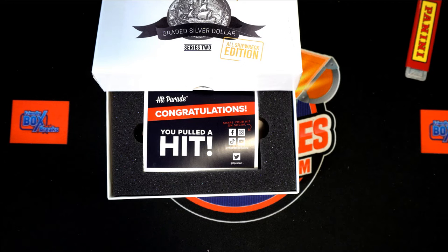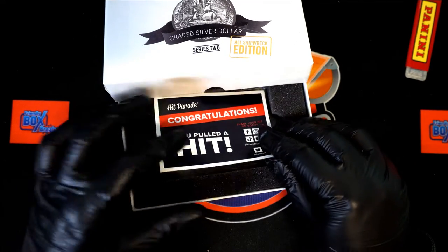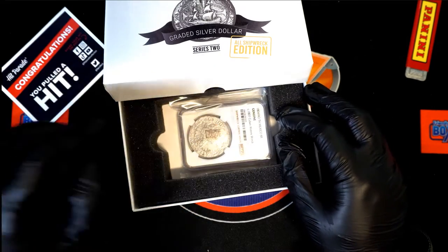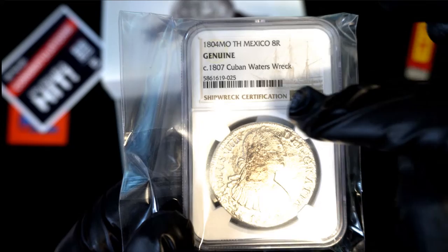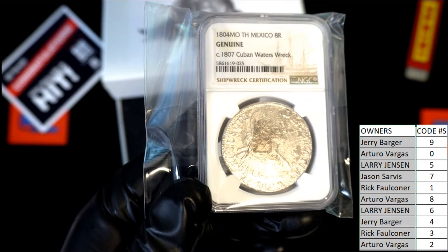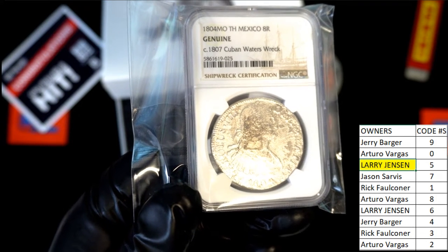I have a sheet here of the biggest hits in the product, and whenever I see that big congratulations it means it's one of the biggest hits in the product — so we're gonna need this sheet. All right, here is the sheet. The 1807 code number is five — who has five? It's Larry J! Oh my, Larry — I can tell you this is a very, very nice hit.